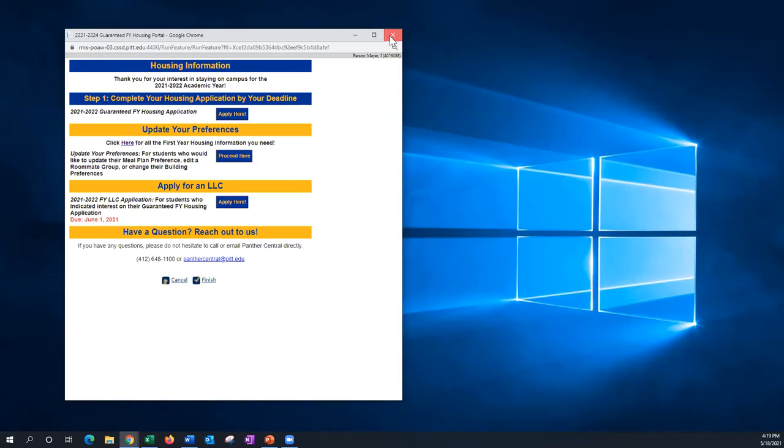Now that we've completed the presentation, I'm going to open up to Q&A. I see lots of questions coming in, so I'm going to start from the top.